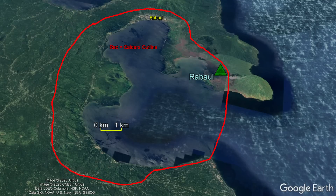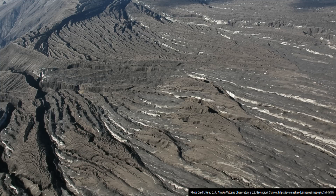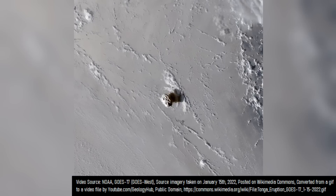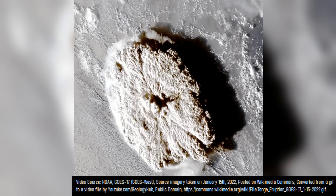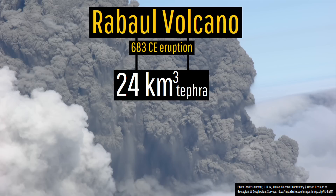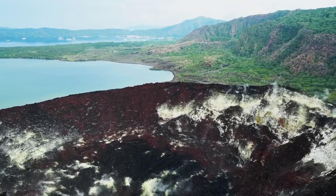In fact, there are multiple calderas present, the last of which formed in only 683 CE in an eruption which destroyed all life in a 10-mile radius. That specific eruption was far larger than witnessed at Hunga Tonga-Hunga Ha'apai in January of 2022, as the 683 Rabaul eruption ejected 24 cubic kilometers of tephra, being assigned a volcanic explosivity index of 6.